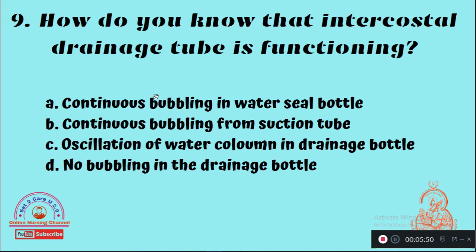Question 9: How do you know the intercostal drainage tube is functioning? Option A: Continuous bubbling in water seal bottle, Option B: Continuous bubbling from suction tube, Option C: Oscillation of water column in drainage bottle, Option D: No bubbling in the drainage bottle. The right answer is Option C — oscillation of water column in the drainage bottle indicates the intercostal drainage tube is functioning well.